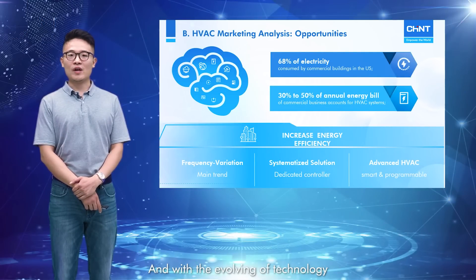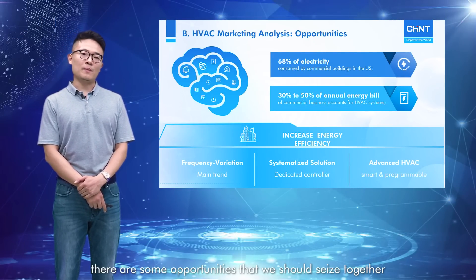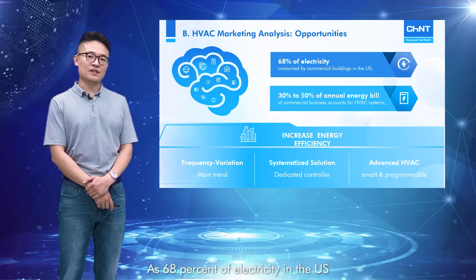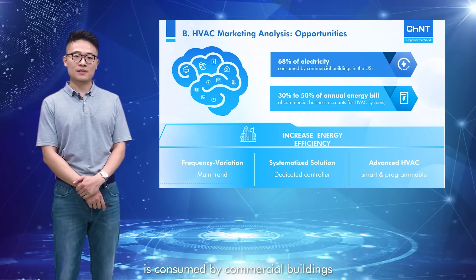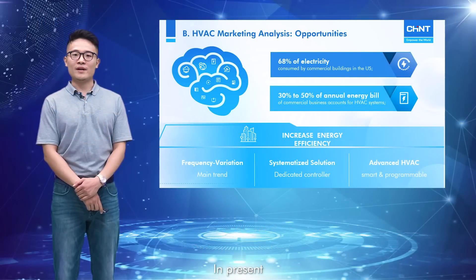With the evolving of technology and the sense of environmental protection, there are some opportunities that we should seize together. 68% of electricity in the US is consumed by commercial buildings, and 30% to 50% of the annual energy bill of commercial businesses accounts for the HVAC system.